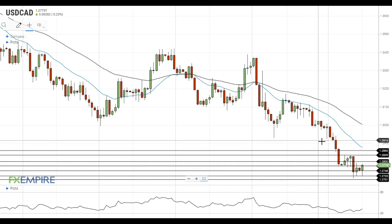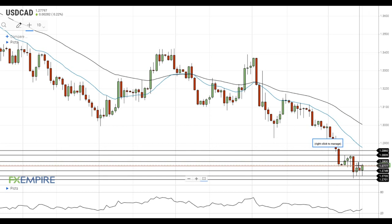The pair continues its attempts to settle above the nearest resistance level at 1.2775. If it manages to settle above this level, the pair will head towards the next resistance at 1.28. A move above 1.28 will open the way to the test of the next resistance at 1.2835, which is followed by the resistance at 1.2860.